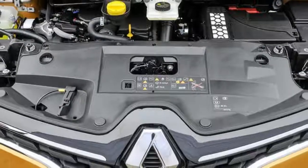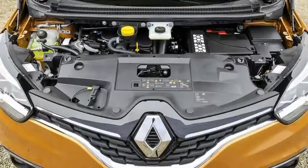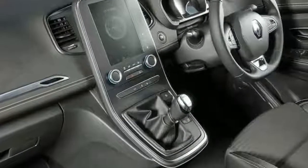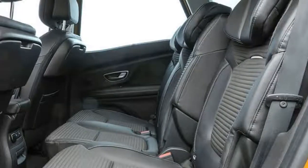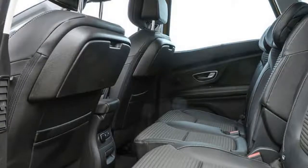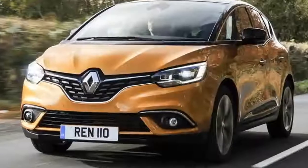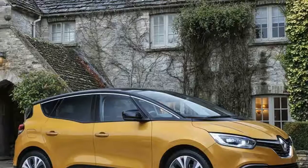On the equipment front, there are four trims to choose from, with the entry-level Expression Plus coming with 20-inch alloys, front fog lights, LED daytime running and rear lights, dual-zone climate control, automatic wipers and lights, and Renault's Visio safety systems. There is also Renault's R-Link infotainment system complete with Bluetooth, DAB radio and a 7.0-inch touchscreen display.